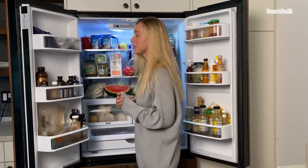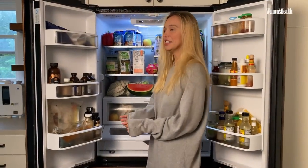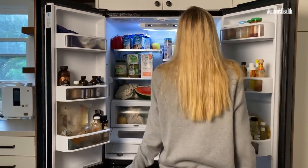I just wanted to show what my refrigerator looks like because, you know, a refrigerator is not always very clean. But I just wanted to be honest. So here we are — this is my refrigerator.